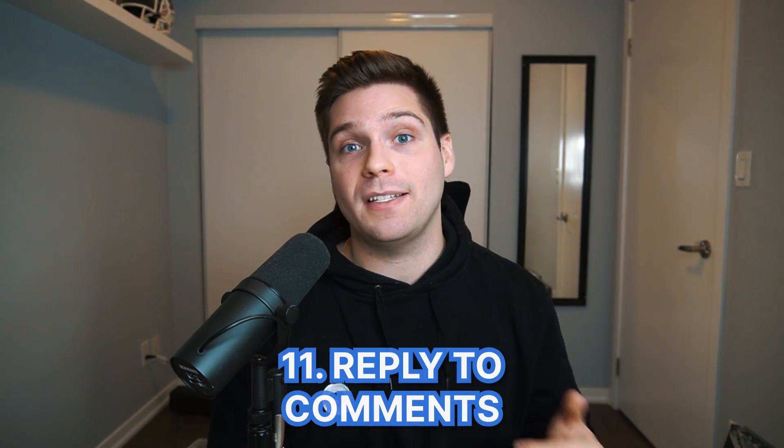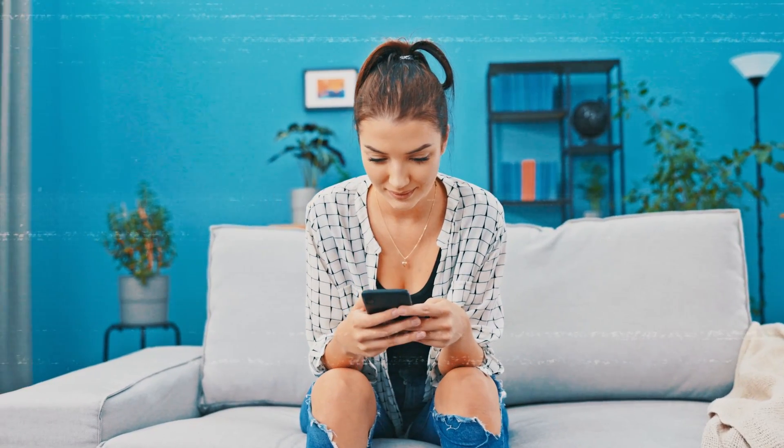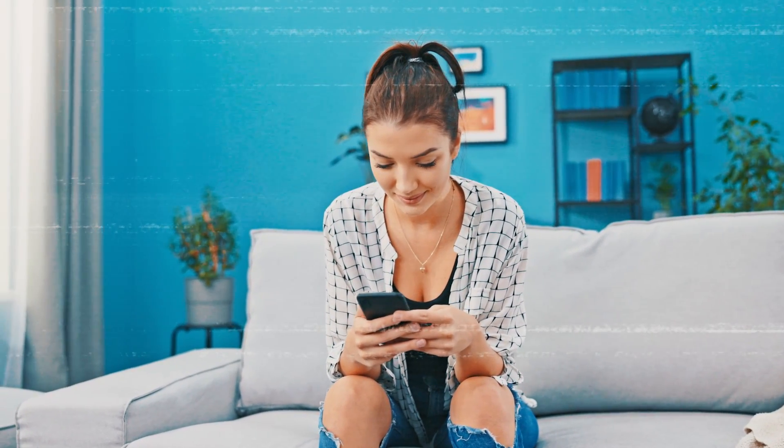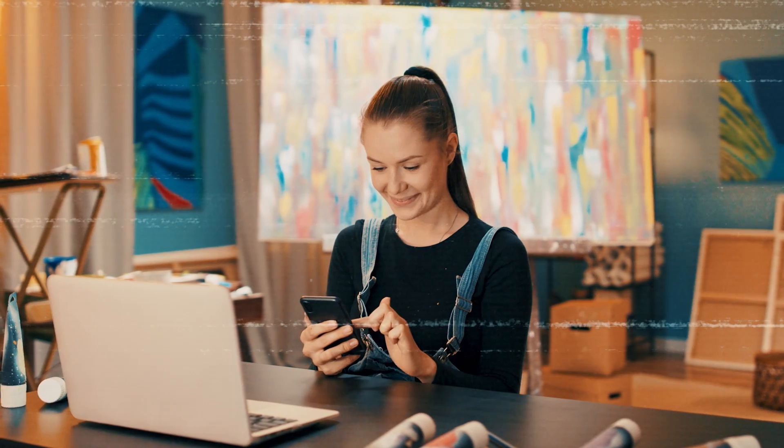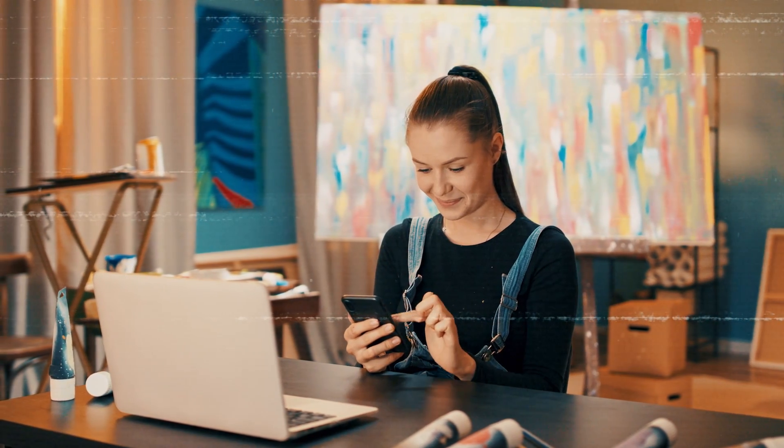Tip number eleven gets overlooked way too much — simply reply to your comments and be active within your comment section. With so many people on TikTok having so many views and followers, people that comment on content very often never hear back. You can become super unique by simply replying to comments consistently. You can take it a step further by actually replying to comments with a video, which makes creating more content even easier and shows your audience that you actually care, you're engaged, and you see what they're saying.